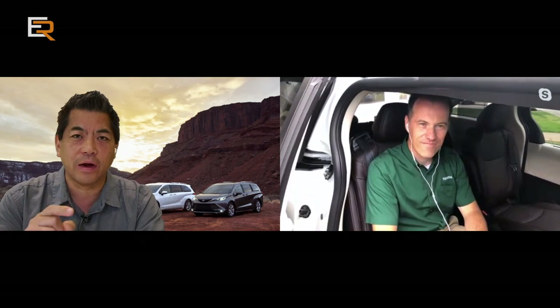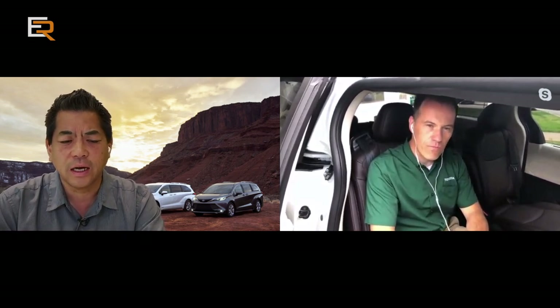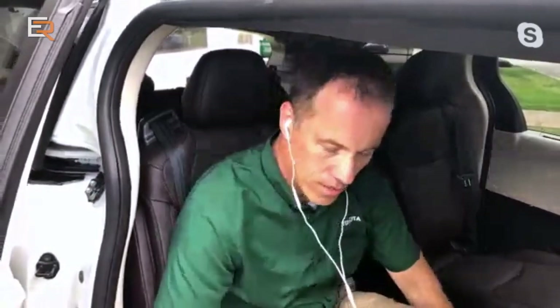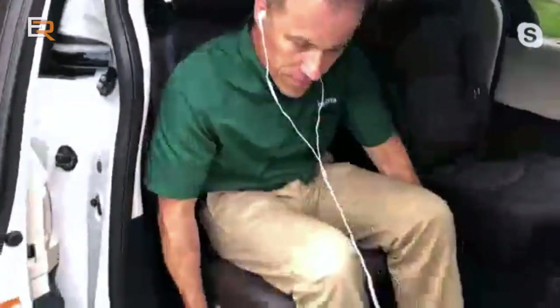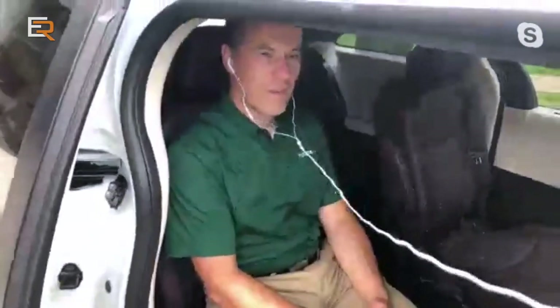Reclining seats and an ottoman — that is very, very comfortable. Can you give us a slide? Are you at the max slide right now? No, I can slide further to the rear. That's quite a bit of room.